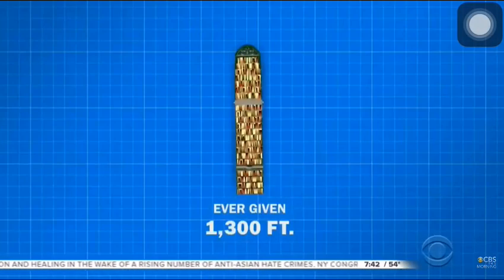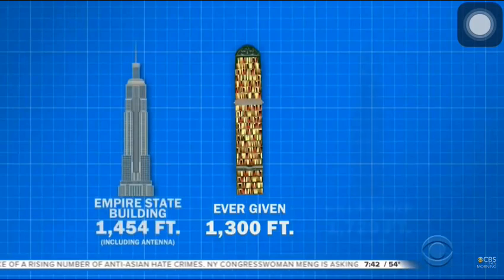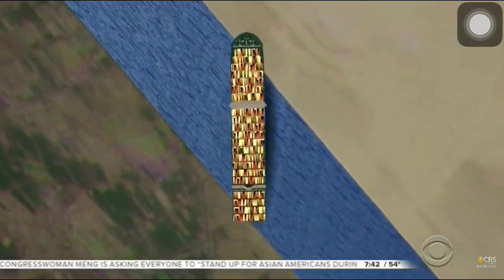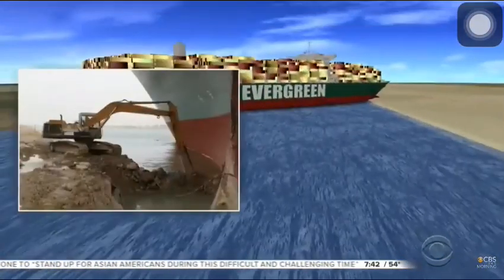At 1,300 feet, the Ever Given is almost as long as the Empire State Building or Chicago's Willis Tower are tall, wedged across a canal just half that size.